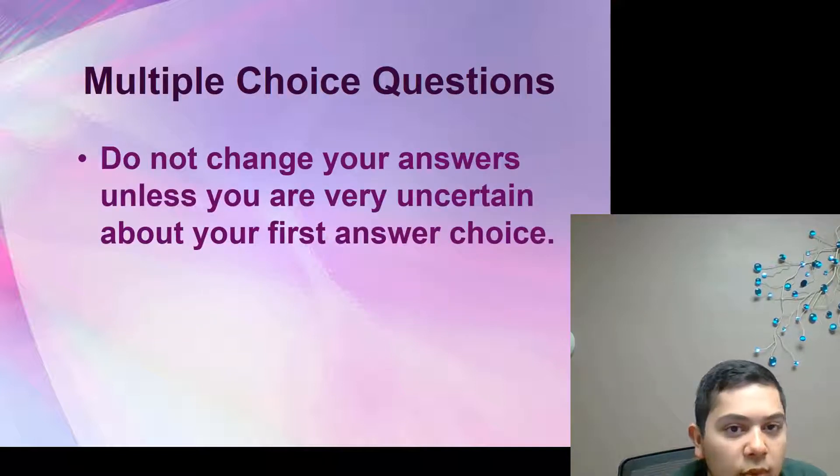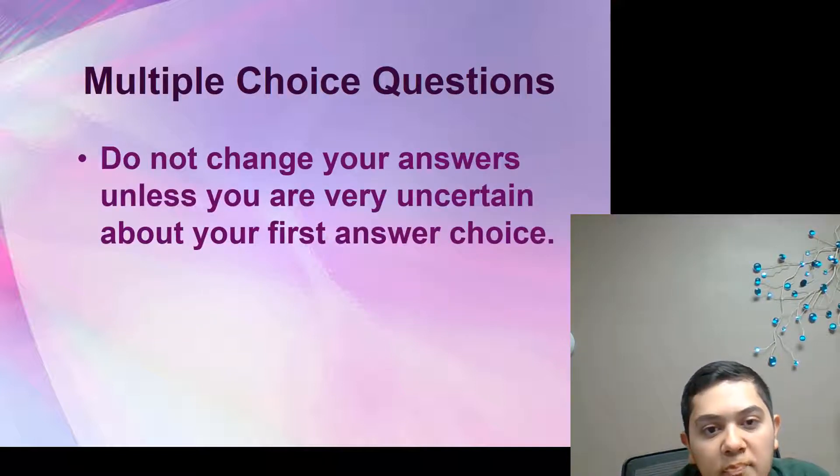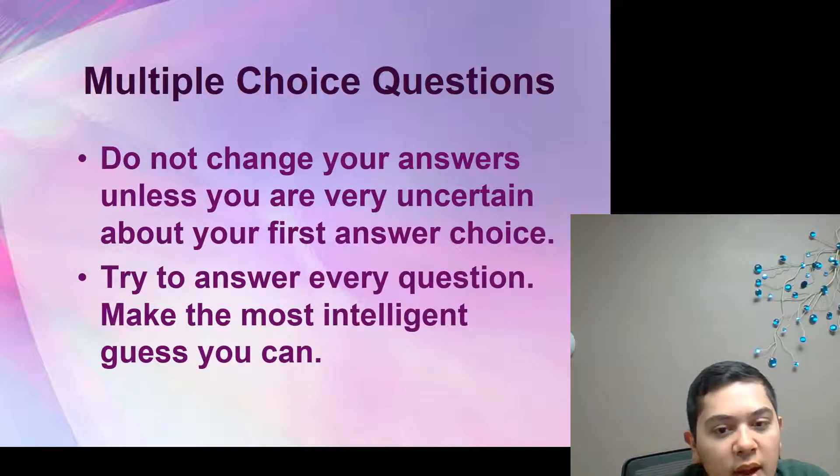A few more tips about multiple choice questions: do not change your answers unless you are very uncertain about your first answer choice. Try to answer every question and make the most intelligent guess that you can.